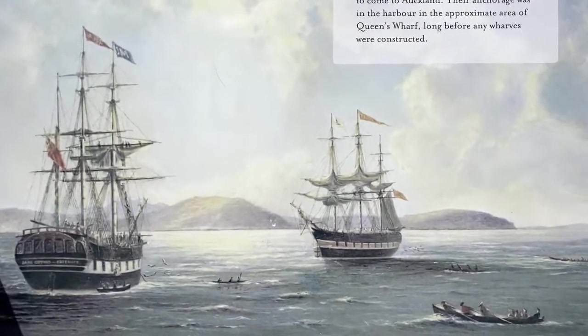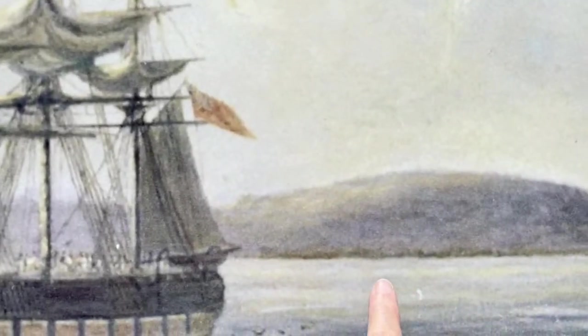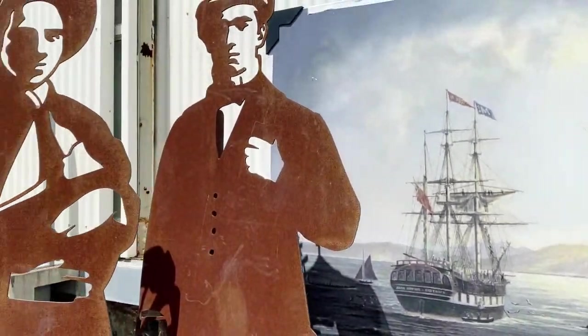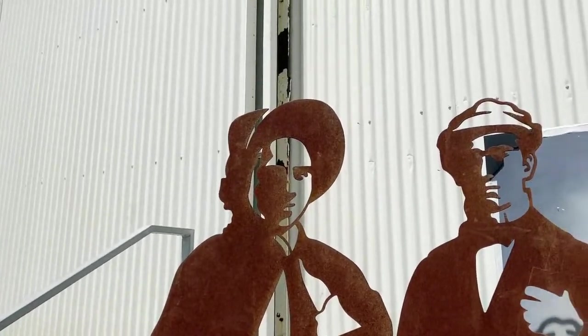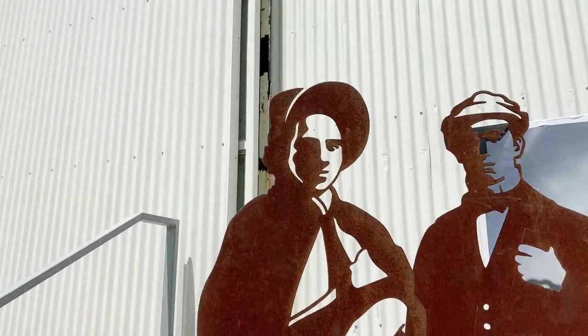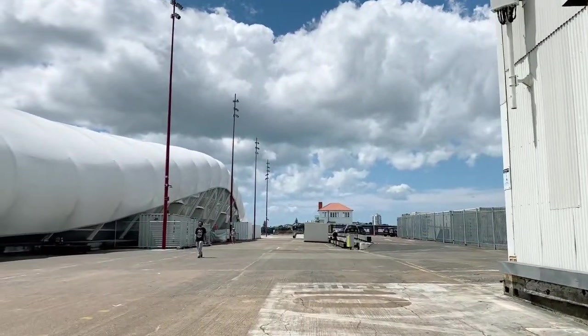Amazing. We're going to be looking across the harbour to these two volcanoes on the other side — Devonport. We're at the end of Shed 10. You can see there's a house on the end of the wharf here.